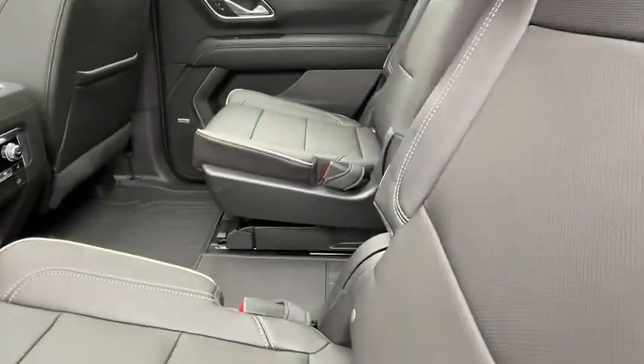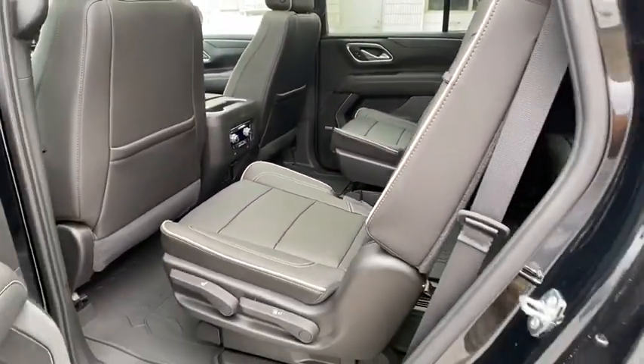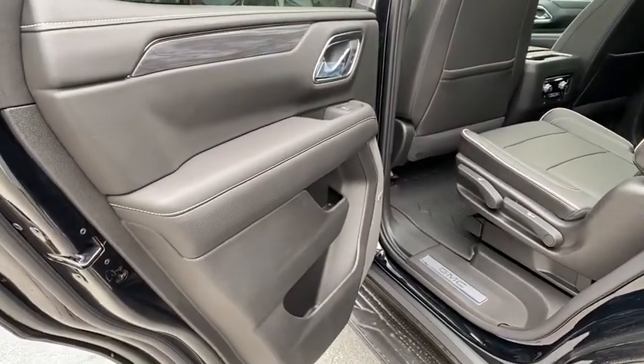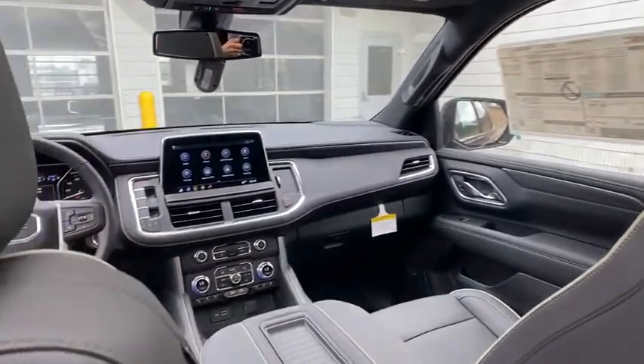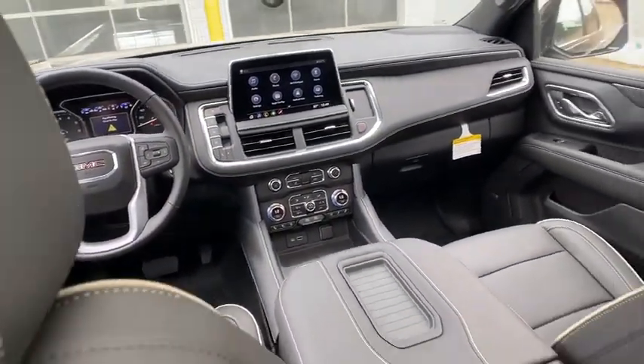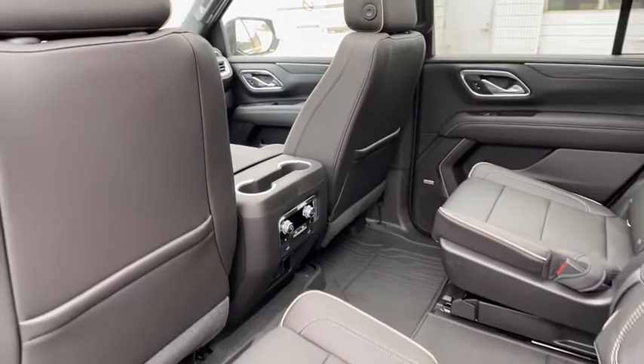Additional features include a leather-wrapped steering wheel, Bluetooth, power steering, adjustable steering wheel, floor mats, auto dimming rear view mirror, cruise control, keyless start, aluminum wheels, four-wheel disc brakes, premium sound system, and AM-FM stereo radio.